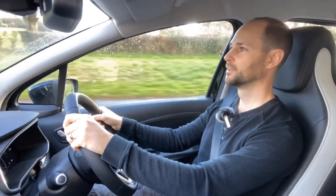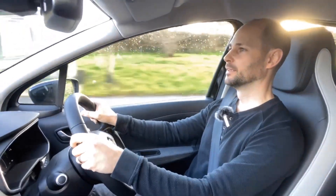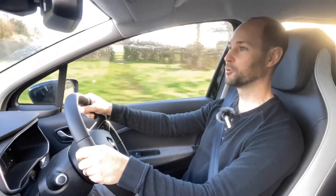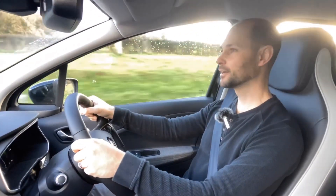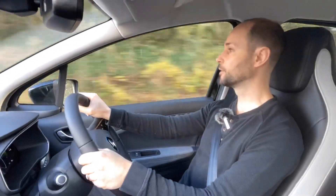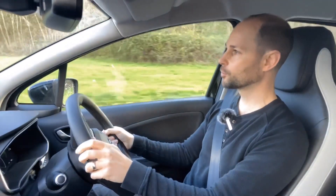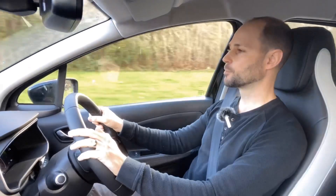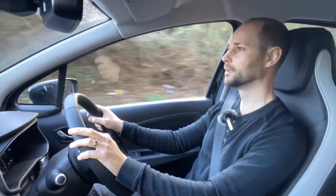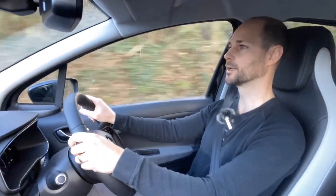Hello and welcome to part two of the Renault Zoe review. Today was supposed to be a range test in the Zoe, but unfortunately I hit a bit of a snag. After I finished filming yesterday, the plan was to charge the car up to 100% so it was ready for this morning, to leave early and do a proper real world winter range test of the 52 kilowatt Zoe.